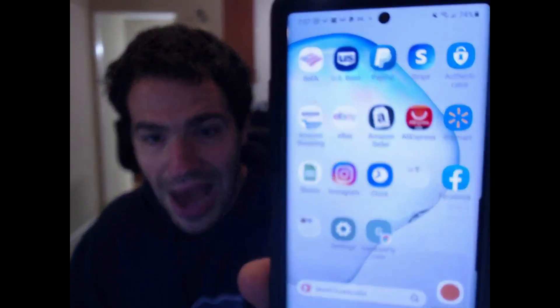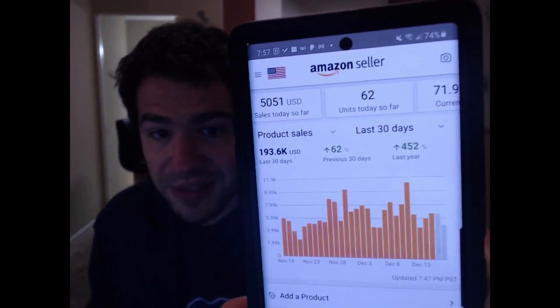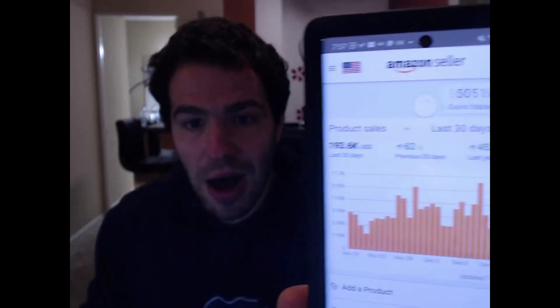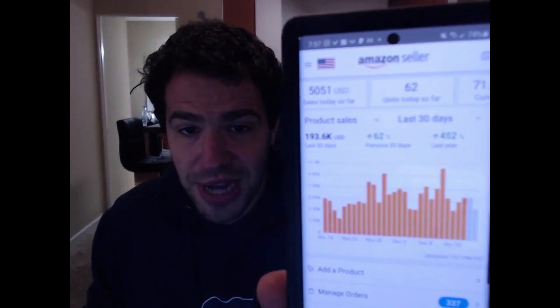A lot of you know I do over a million dollars a year in sales drop shipping on Amazon and make about ten thousand dollars a month in net profit. Let me show you my store real quick — I do what I teach. As you can see I've done over five thousand dollars in sales today and over a hundred and ninety-three thousand dollars in sales. I do this full-time, so with that said let's dive into the training.